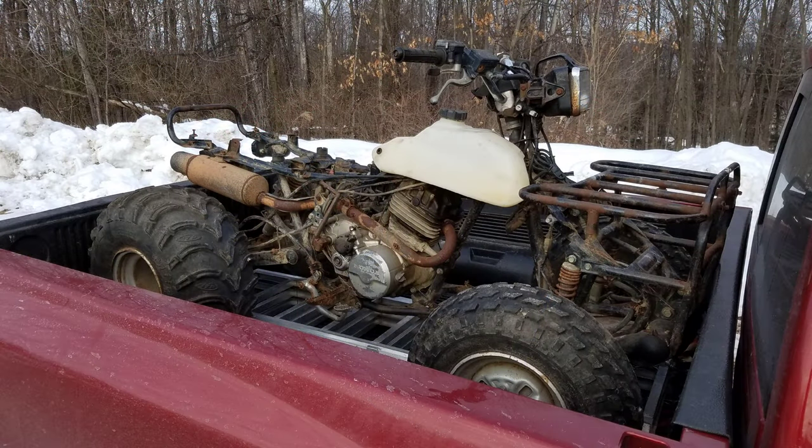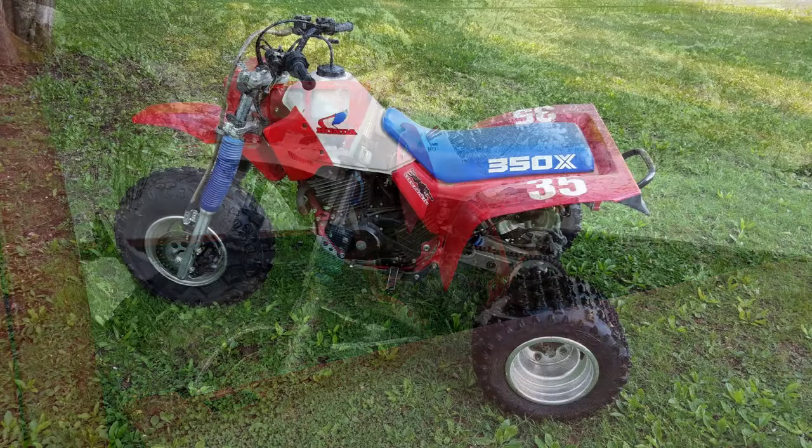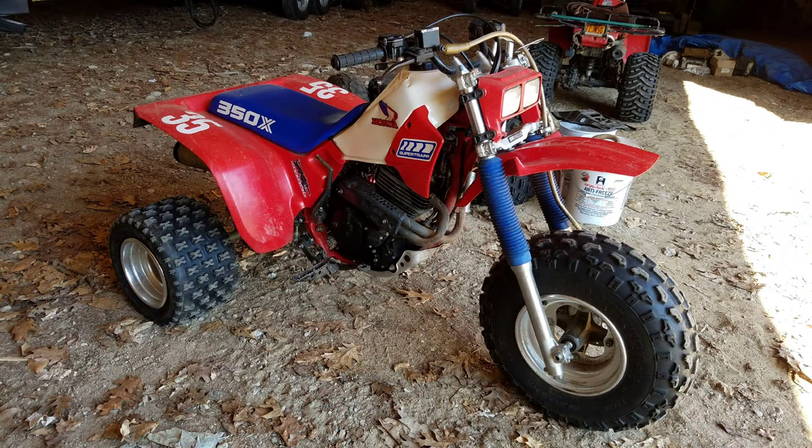Another turd — an 86-TRX250 showed up. An 86-350X. This one was a beautiful, souped-up 85-350X I still have — that's my rider. I was pretty pleased with myself bringing that one home. It's a great machine.